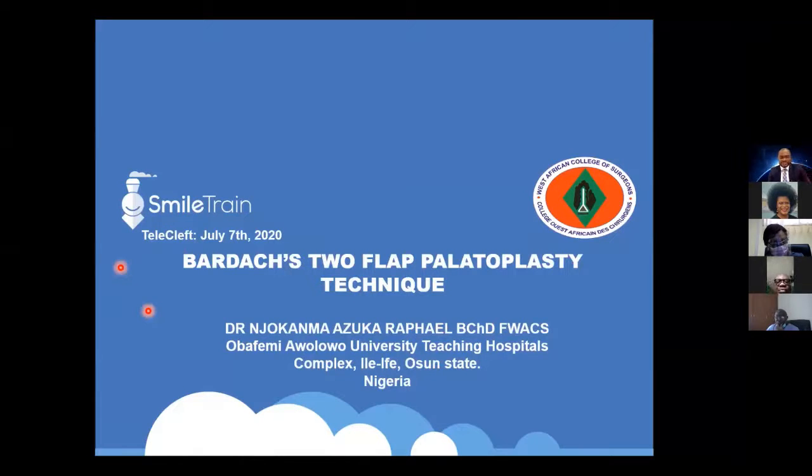Good morning, my teachers, professors, colleagues. Today I will be presenting the Bardach two-flap palatoplasty technique.